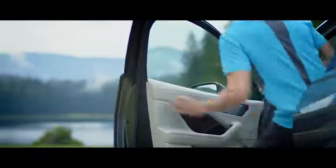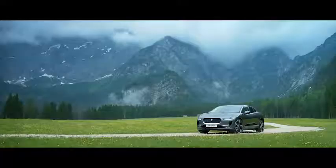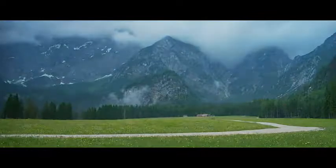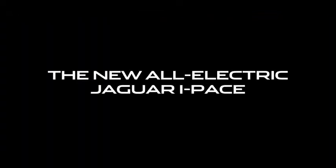The all-new Jaguar I-PACE. A new era of practicality.